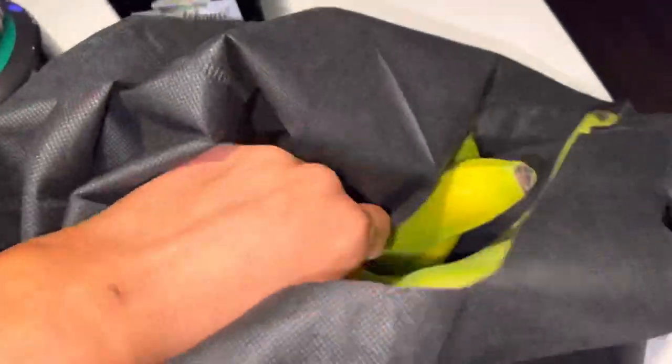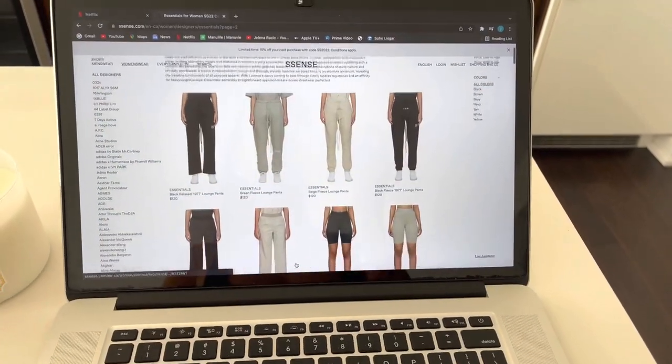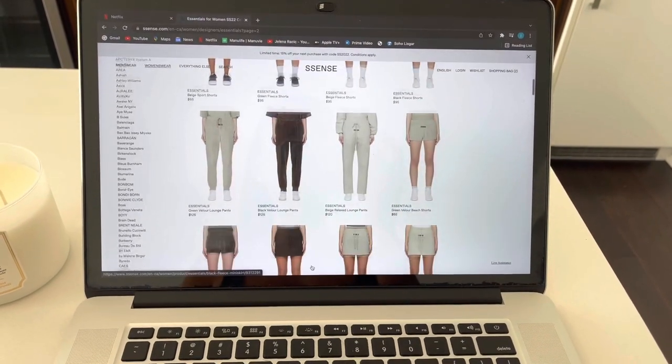We also got some bananas and that was literally it — a very quick grocery haul. The next day I got ready and basically just chilled, didn't really do much. I did some online shopping, so stay tuned because I'm going to be doing a haul soon. Make sure you subscribe if you like this type of content.